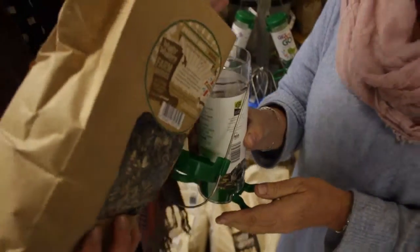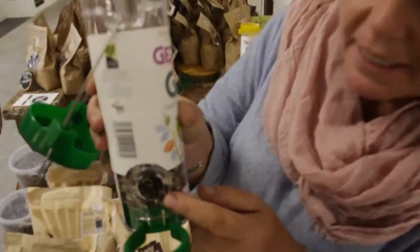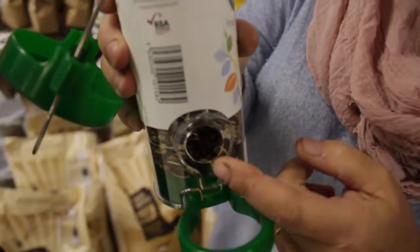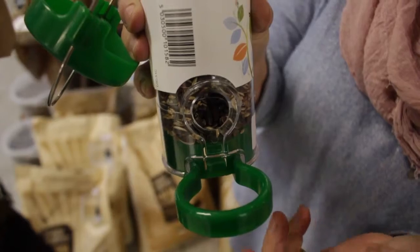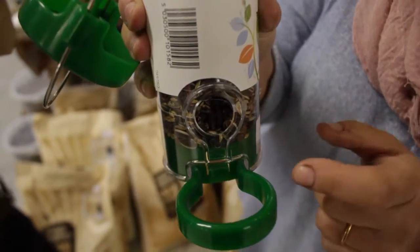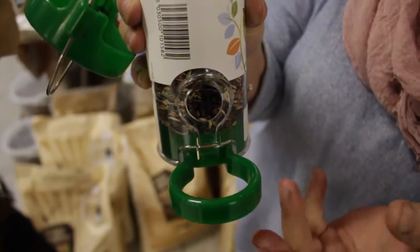Perfect, Alexandra. See how this hole is much bigger, so birds can actually peck it out. Imagine if that was a niger seed in there — it would just fall out — whereas this seed can be pecked but not fall through.